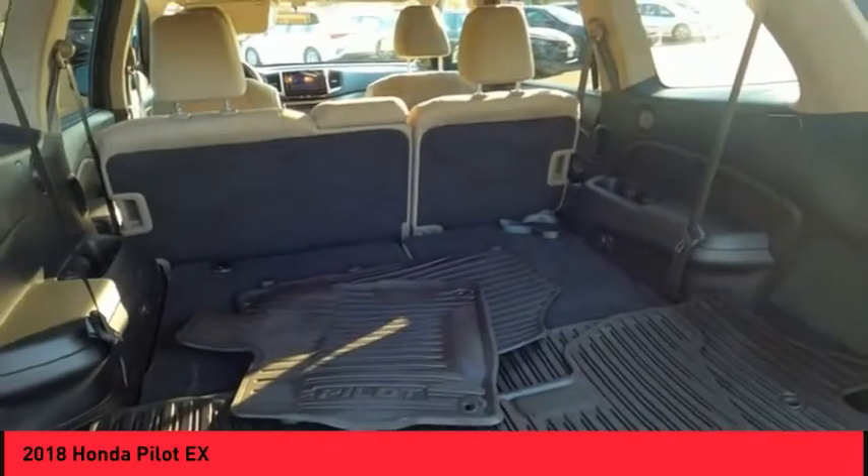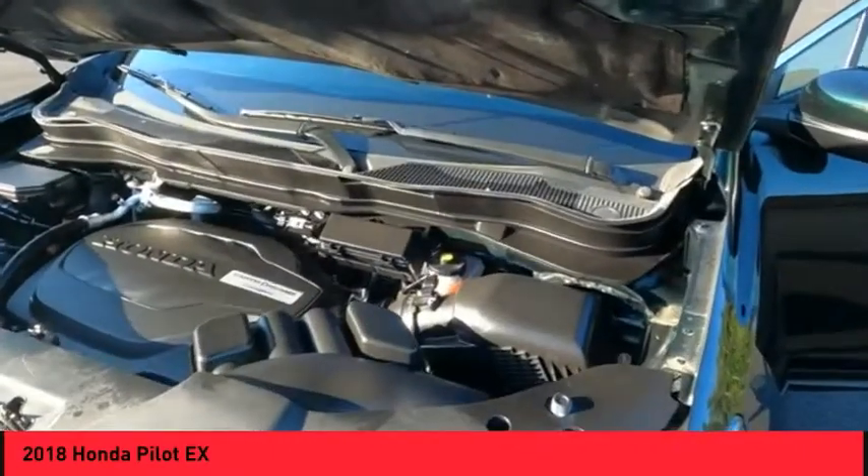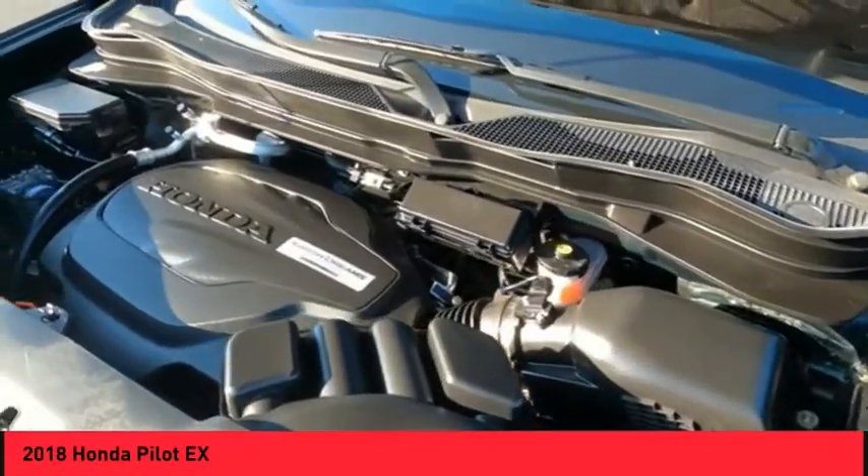Electronic messaging assistance with read function. Capless fuel filler system. Cruise control. This beauty is sure to make you the talk of the neighborhood.